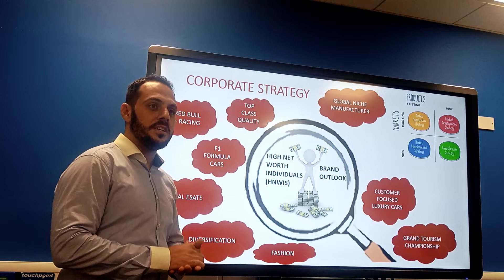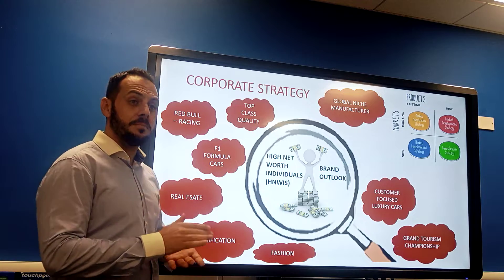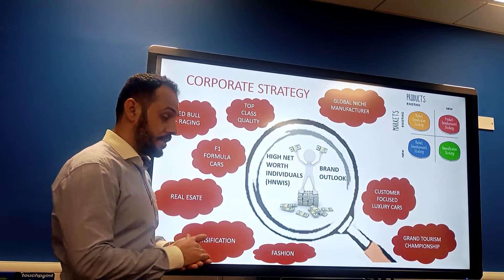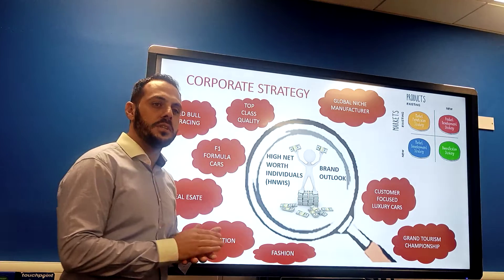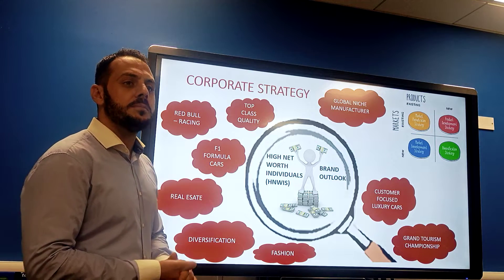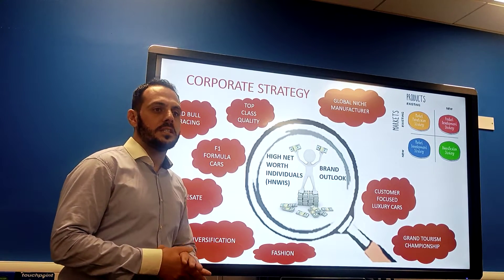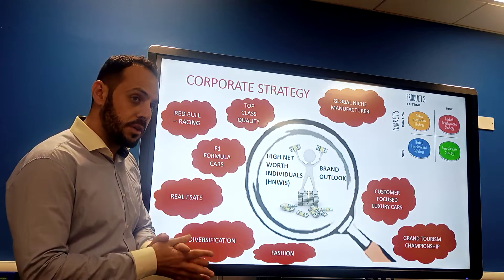Looking into the corporate strategy using metrics focused on product development strategy and diversification, Aston Martin's core strategy is simple: focusing on selling their brand to high-net-worth individuals — basically people who can afford and spend. The core strategy is their desire to sustain an exclusive reputation in the luxury car industry, selling products at premium prices, delivering customer-focused luxury cars, maximizing revenue by tapping into a brand that has developed value since 1913, and diversifying their product portfolio to ensure long-term sustainability.